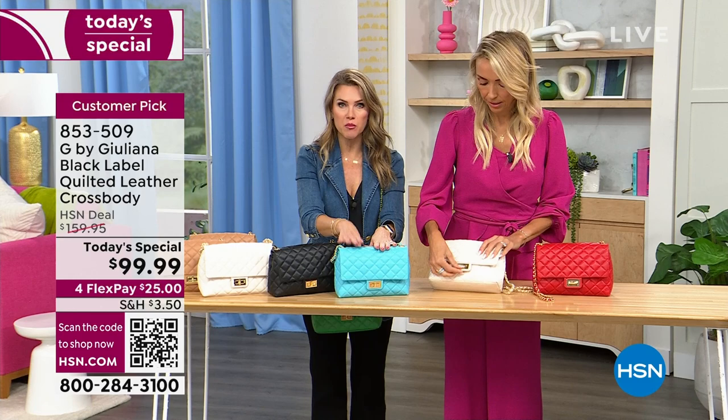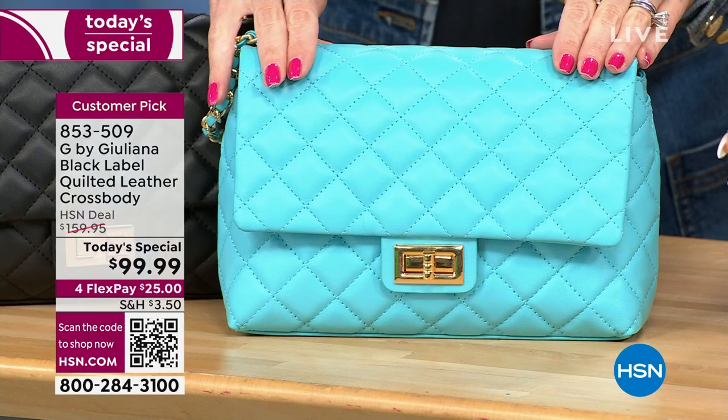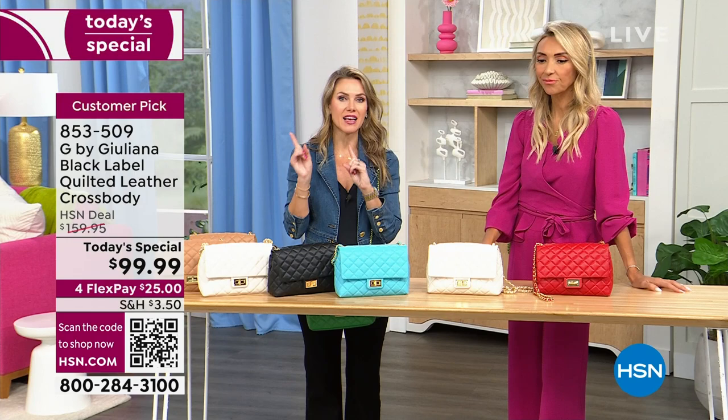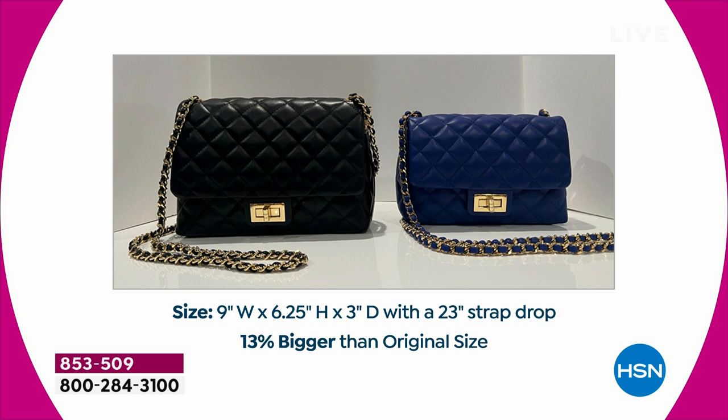If you want this Capri blue, this could be your last and final presentation — just a few hundred of you can pick it up. It's $25 to get it home. Let's pop up that graphic showing the size of the bag — even if you bought the bag last year, which was about $150 and sold out in a flash, you're getting a bigger bag for under $100.